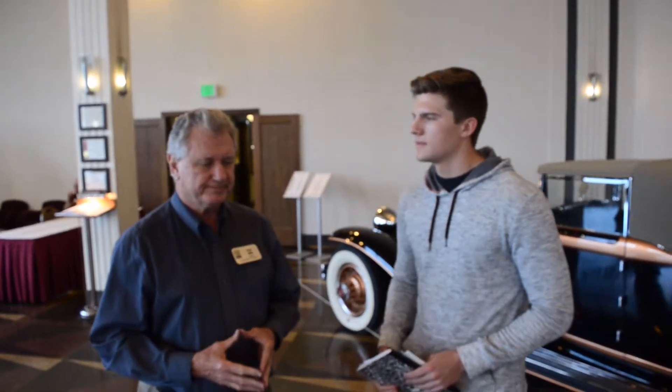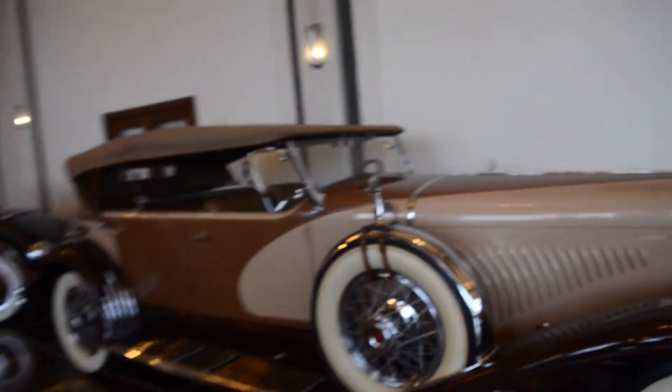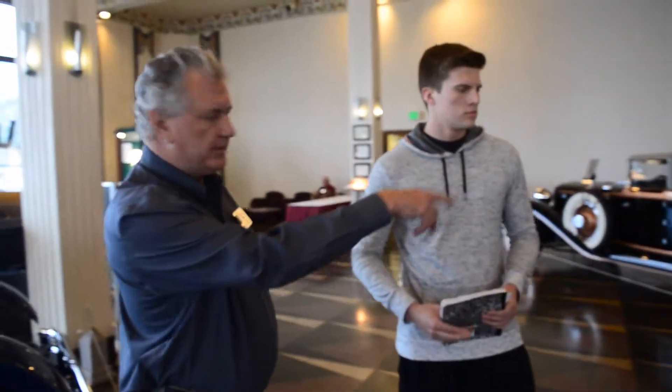The most recent acquisition — we bring automobiles in here frequently, so in the last year we've added several. One of the ones that we've added is this Duesenberg Model J right here. It came to us from the Guy Beatty Estate. This is what they call a dual cowl — it has, as you can see, two windshields. We do not sell from our permanent collection. The cars come to us primarily by donation.